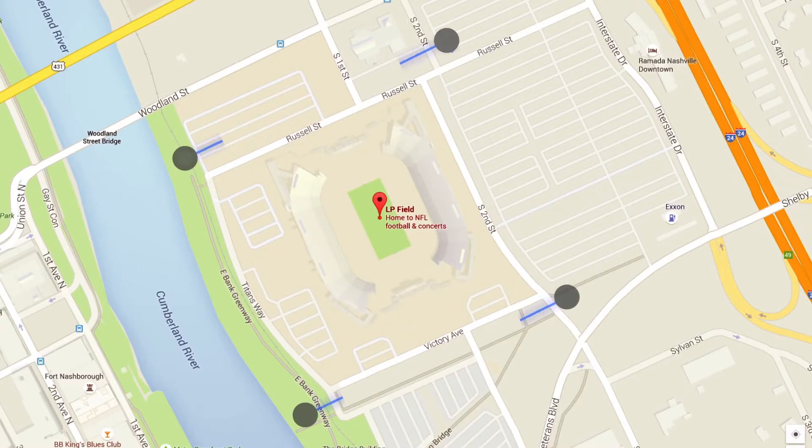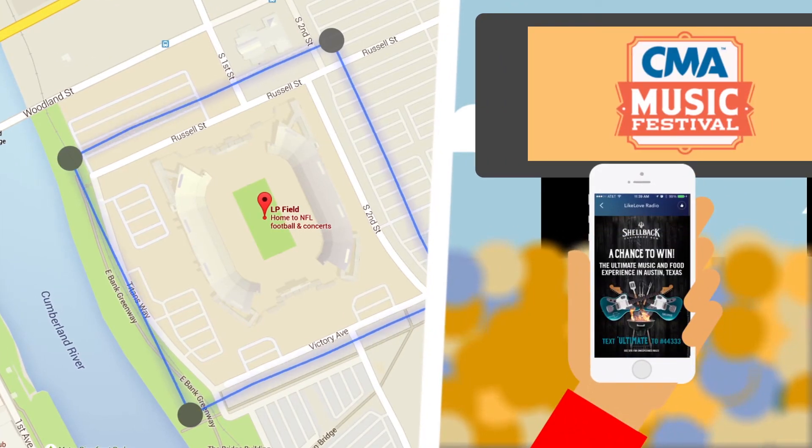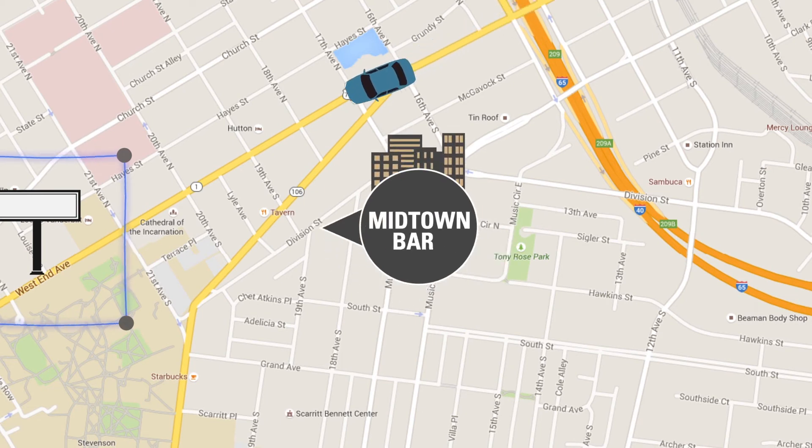After geofencing the boards, we can then geofence key destinations to increase their exposure to your brand. By the time your customer is at the purchase point, your product is top of mind because you've been interacting with them all day at multiple locations.